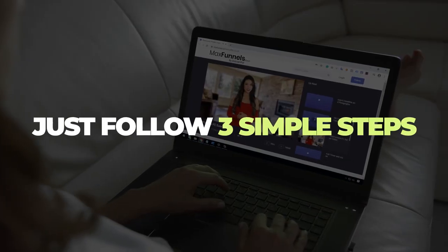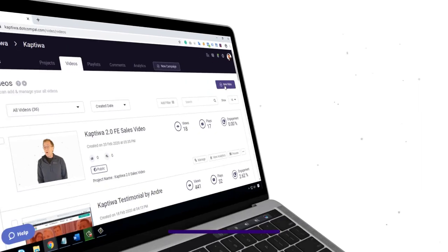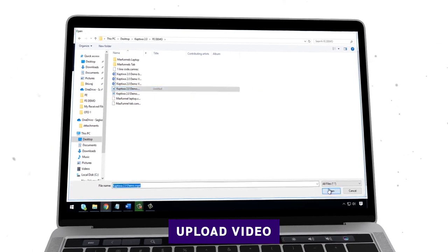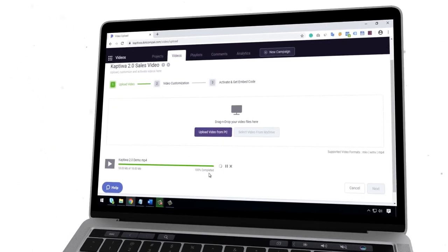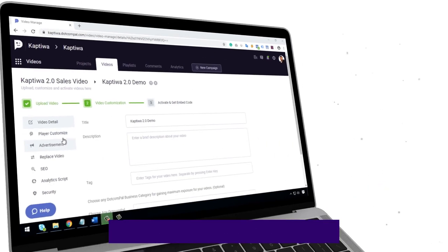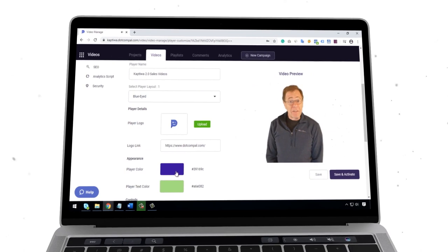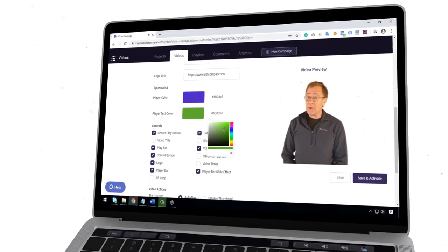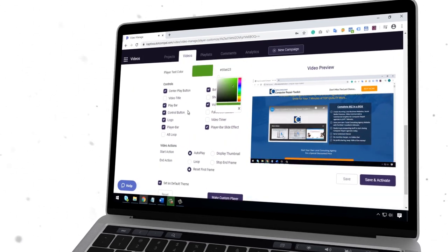You just need to follow three simple steps to publish a captivating video. First, upload your video — upload one or more videos at a time and let Captowa optimize them for faster delivery on any browser, page, and device. Then customize the look and feel of the player in just a few clicks to match your brand, or monetize it by inserting your clickable affiliate link, lead forms, or buy buttons to sell your products and services right inside the videos.